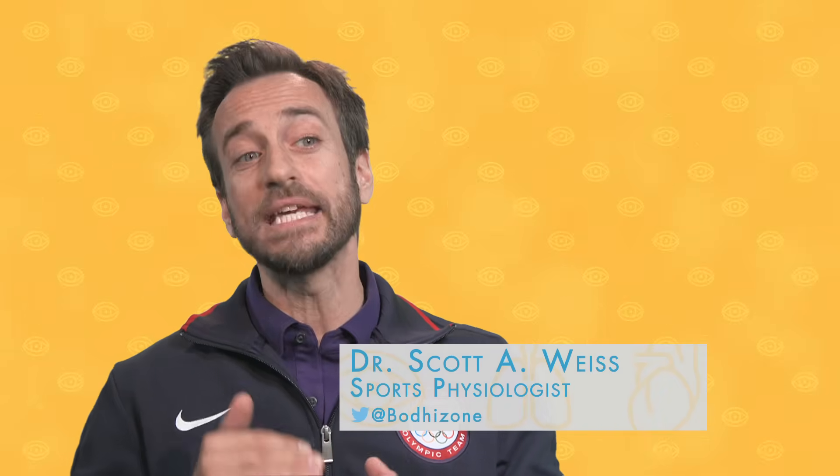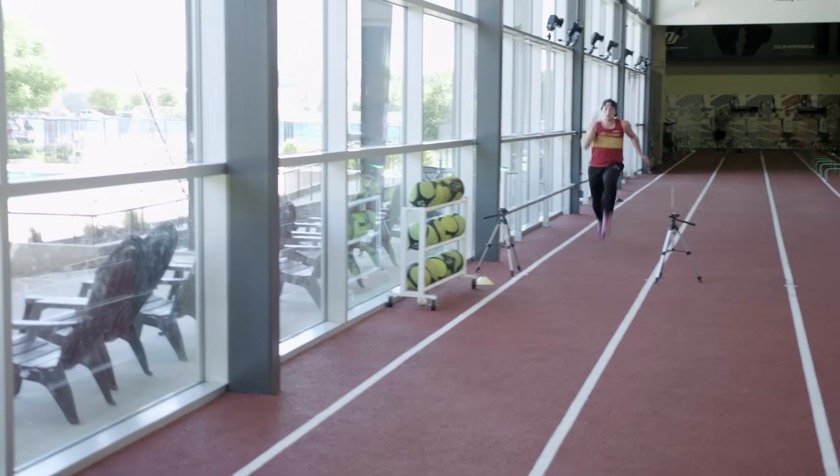Not only is it important getting out of the blocks, but you'll see sprinters always keeping their head down to maintain peak velocity. Once peak velocity is hit, you start to see the gaze and the eyes go up towards the finish line, and that's where they try to maintain that speed.